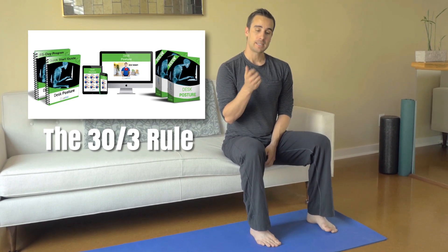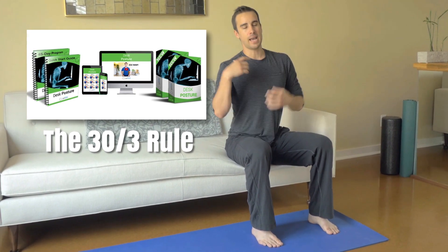I get emails from people and they say, hey, I'm finding that I stretch and I get more flexible and then the range of motion kind of slowly disappears, and I'm ending up stretching for 45 minutes to an hour all the time. I don't want to sustain that for the rest of my life. What do I do?